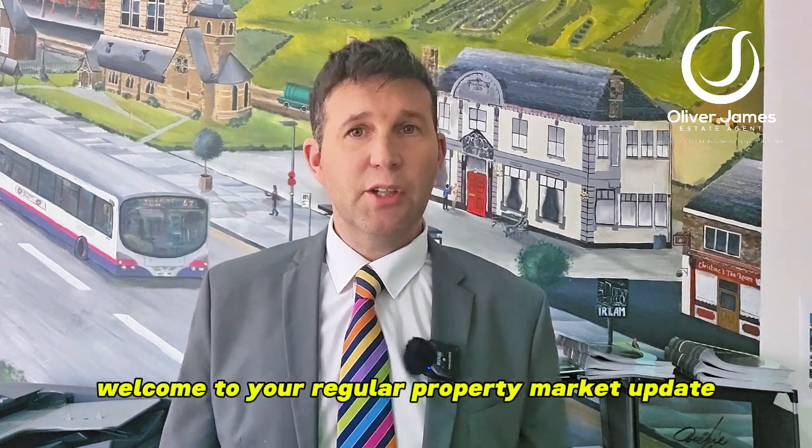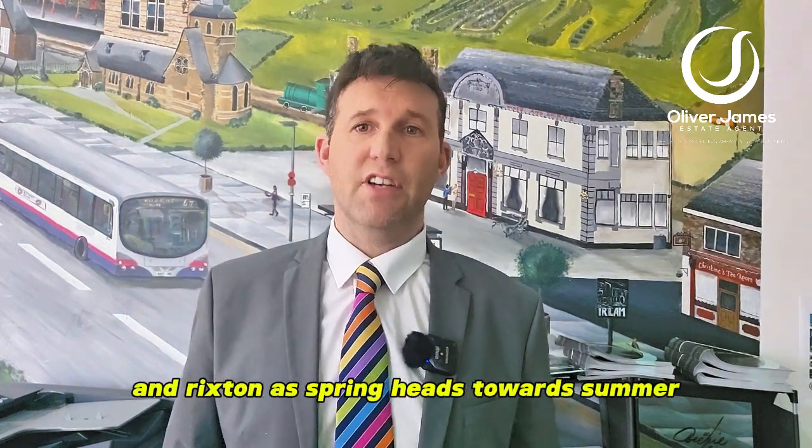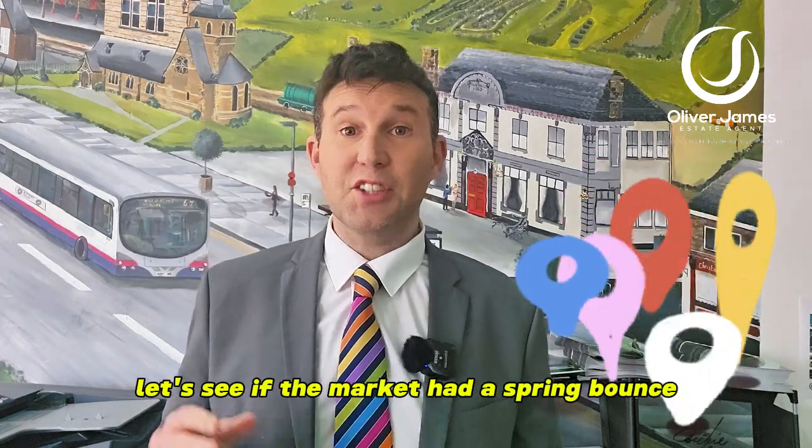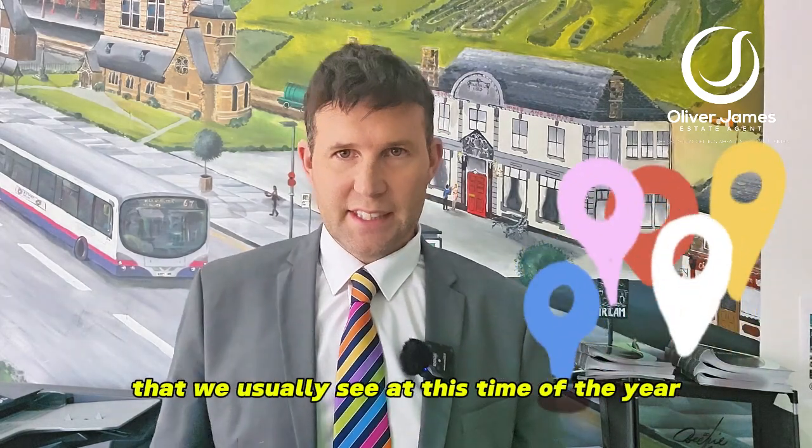Welcome to your regular property market update for Earlham, Caddyshead and Rixton. As spring heads towards summer, let's see if the market had a spring bounce that we usually see at this time of the year.